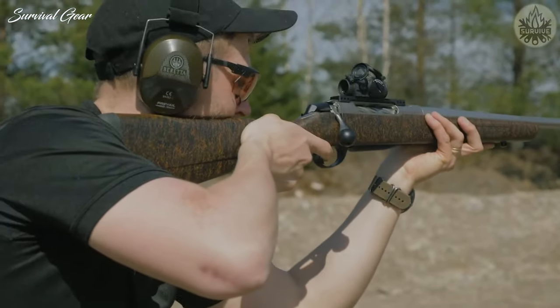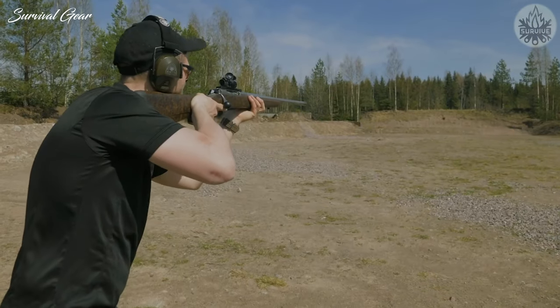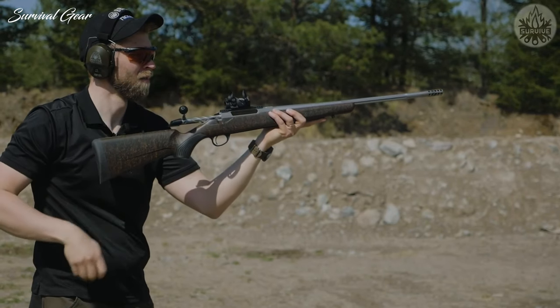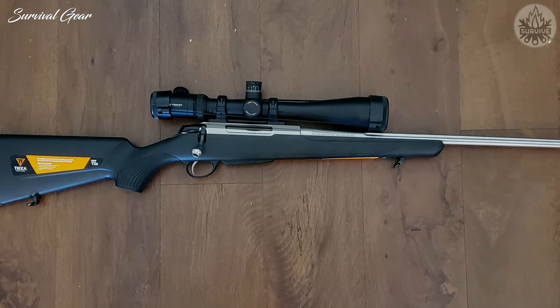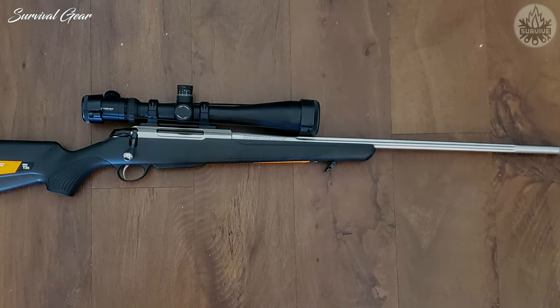This gun has either a blued or stainless steel finish to help stand up to whatever mother nature decides to throw at you. Tikka offers this rifle with either a standard black finish or camo patterns like True Timber Strata. Other features include an enlarged ejection port, a 75-degree bolt lift, and a magazine that holds three rounds.